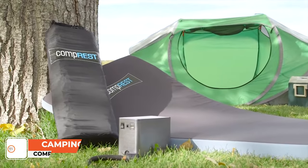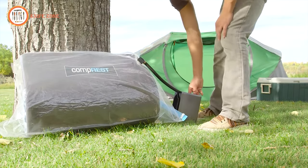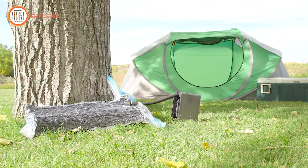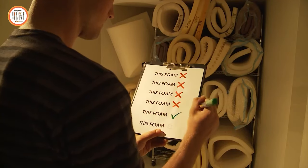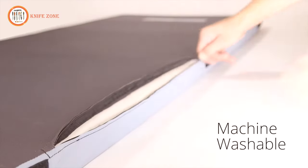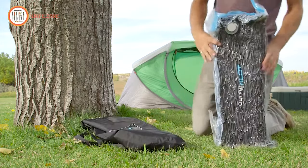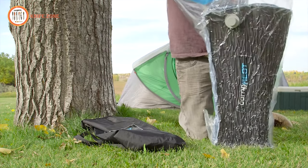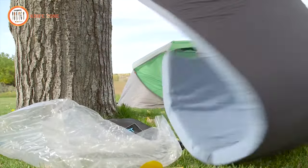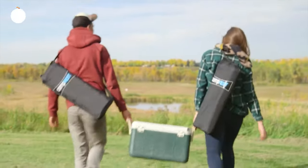Indulge in reliable comfort for your adventures with Compressed. Say goodbye to leaky air mattresses and uncomfortable sleeping pads. Compressed challenges conventional setup time with its quick three-minute compression, endorsed by over 500 satisfied adventurers for its plush, never-leaking foam that serves as an excellent insulator. Packing up is a breeze — simply fold it, seal it in your vacuum bag, and Compressed shrinks to 20% of its original size. Elevate your adventure with the Compressed Vacuum Pump, offering 12 compressions per charge and featuring a built-in power bank to keep your gadgets charged. All this for just $122.